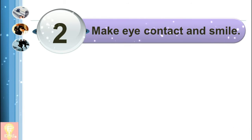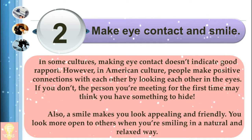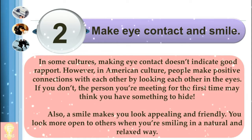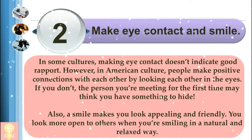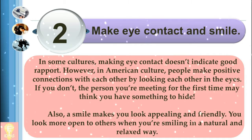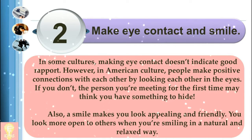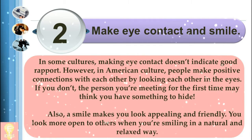2. Make eye contact and smile. In some cultures, making eye contact doesn't indicate good rapport. However, in American culture, people make positive connections with each other by looking each other in the eyes. If you don't, the person you're meeting for the first time may think you have something to hide. Also, a smile makes you look appealing and friendly.